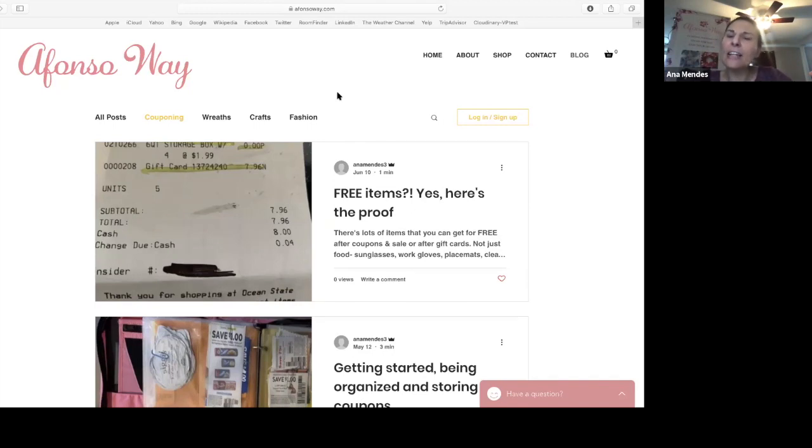So things like that — knowledge is power. If you have that policy, it makes it easier when you get questions like, oh, you can't do this. And you can say, well, according to this policy, I can. So that's always good to have.